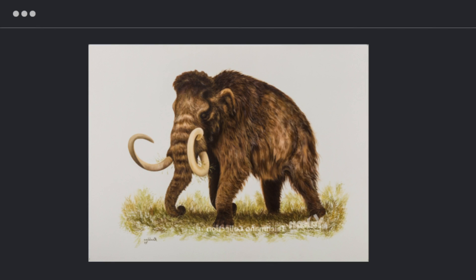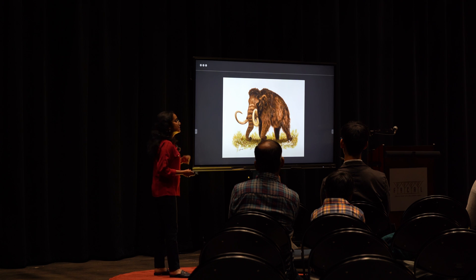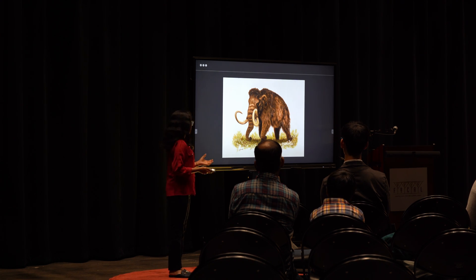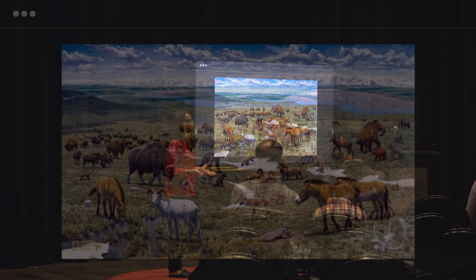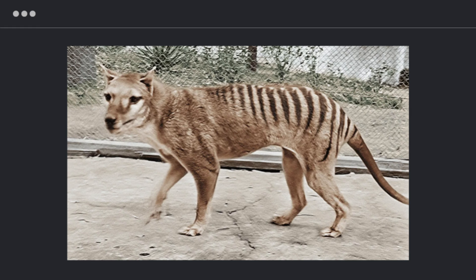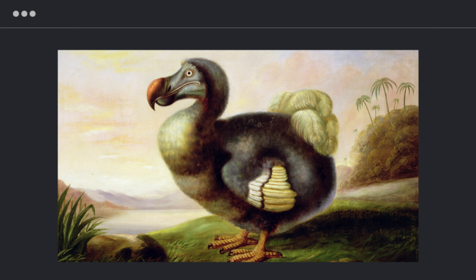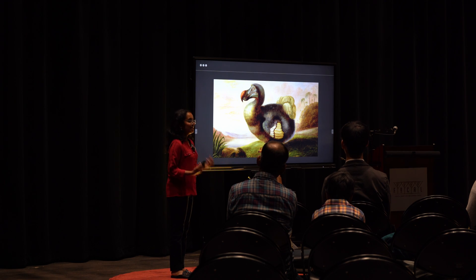There are three animals that Colossal is looking to bring back. The first is the woolly mammoth, which closely resembles the Asian elephant, still alive today. Scientists have even begun restoring an area in Siberia called Pleistocene Park to what it looked like when the woolly mammoth was still alive, in preparation. They are also working on the thylacine, also known as the Tasmanian tiger, which was hunted to extinction in the 1900s. The third is the dodo, the infamous poster bird for de-extinction.